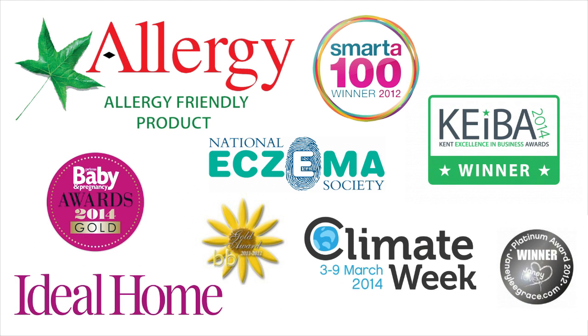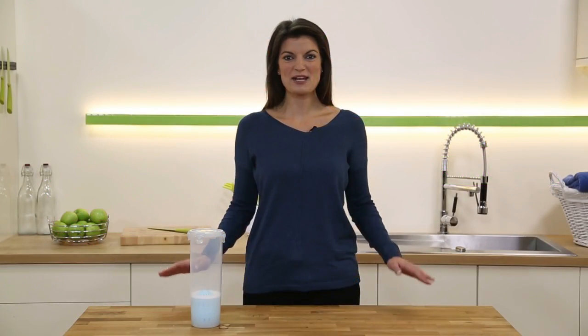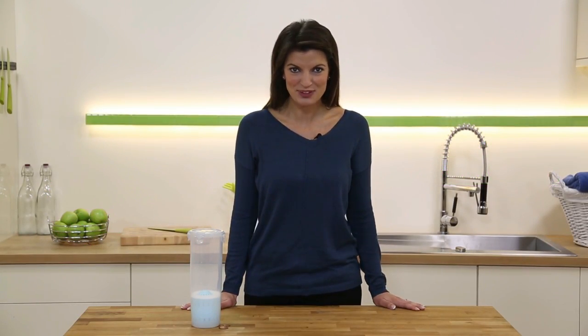It'll save you so much money. It's great for the environment and great for sensitive skin too. So that's the EcoEgg laundry egg — the natural detergent breakthrough.